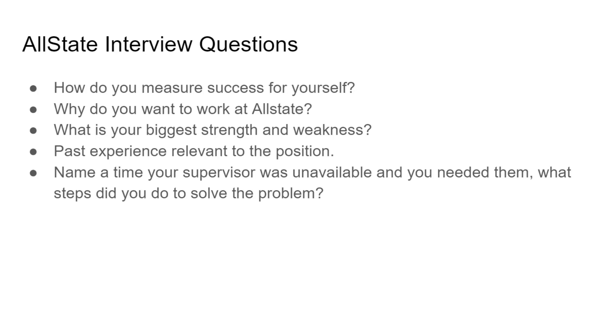Some general interview questions you might be asked include: How do you measure success for yourself? Why do you want to work at Allstate? What is your biggest strength and weakness? Describe past experience relevant to the position. And name a time your supervisor was unavailable and you needed them — what steps did you take to solve the problem? Don't forget to subscribe and click the notification bell for more daily videos.